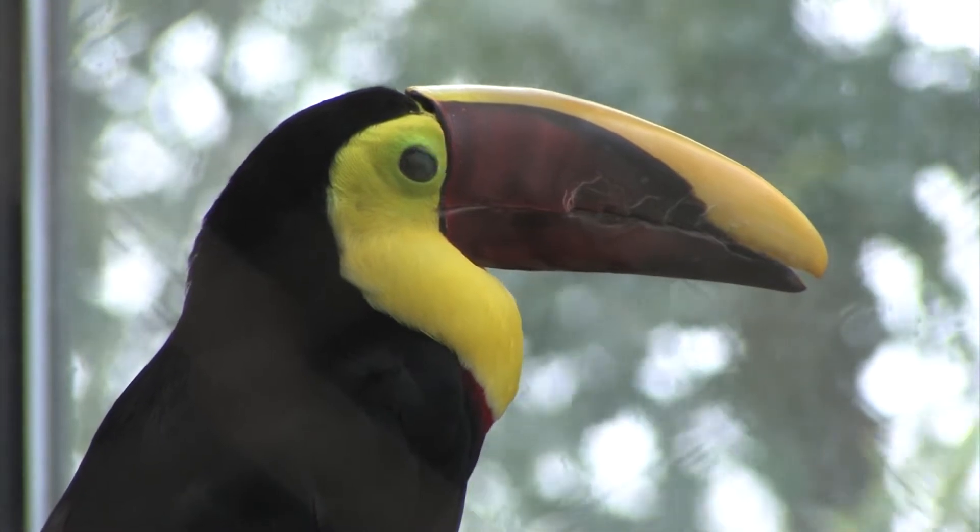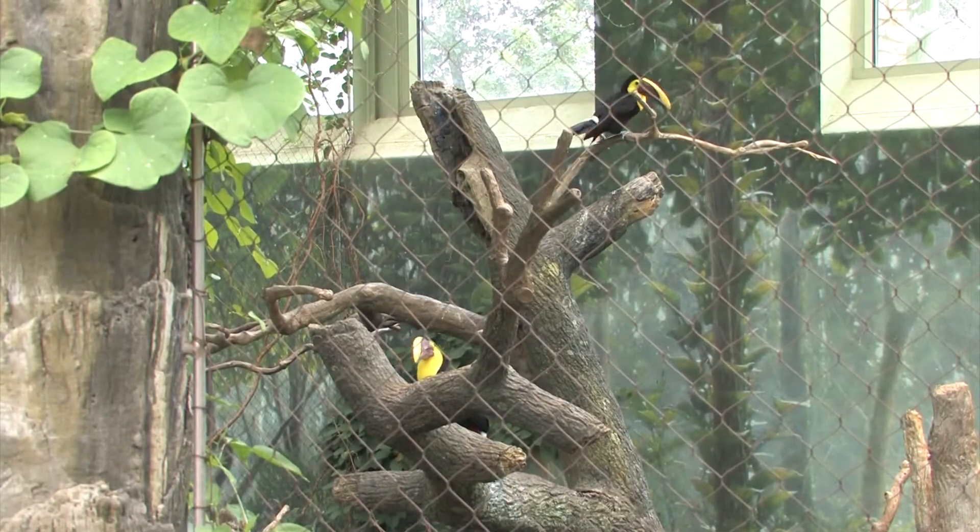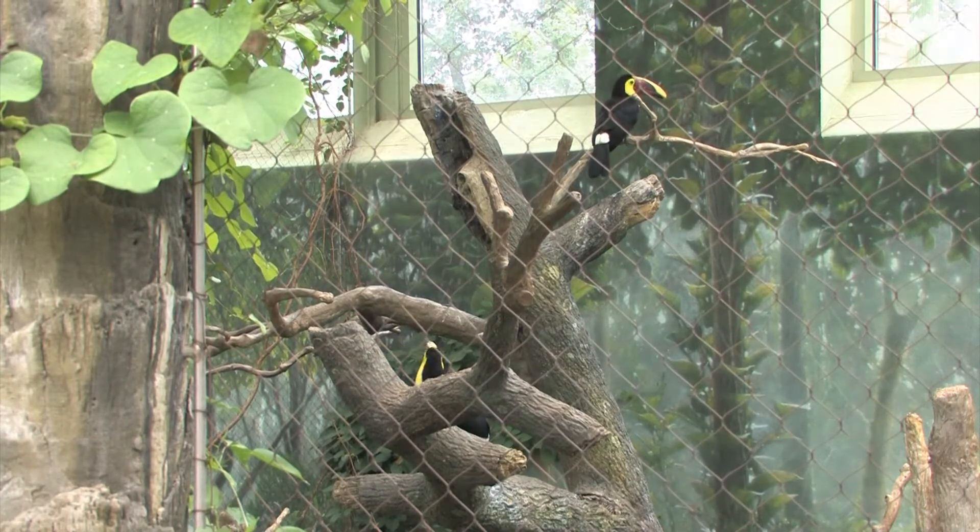The toucan's scientific name is Ramphastus swansonii. The toucans that we have here, we have a male and female pair. They were both hatched out in 2005. The male's name is Cheech and the female's name is Chiquita.